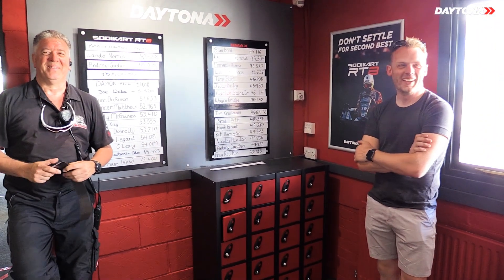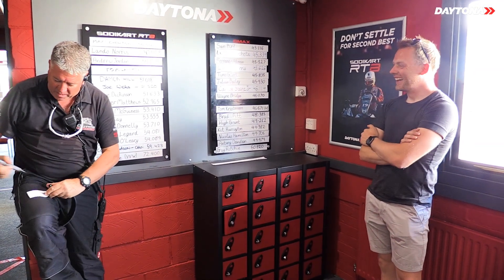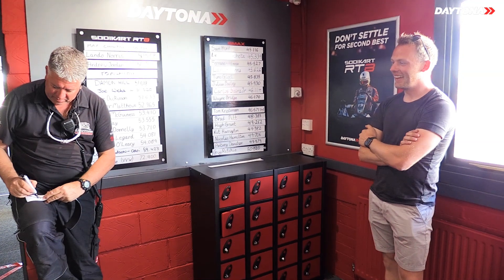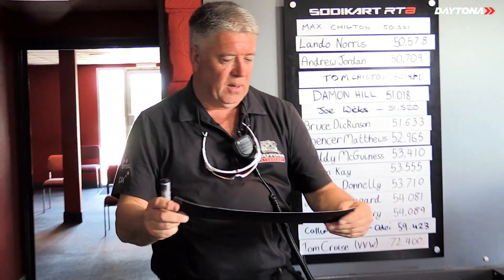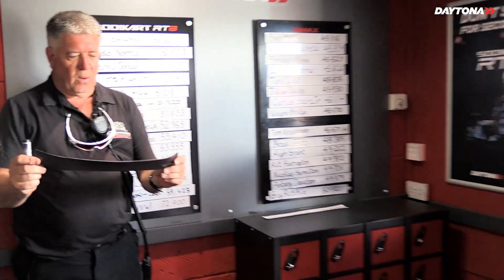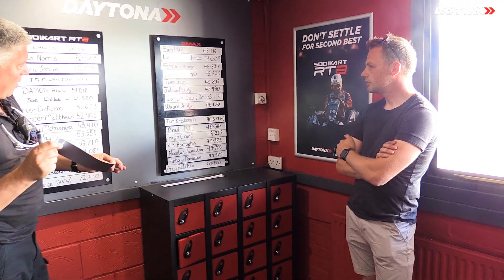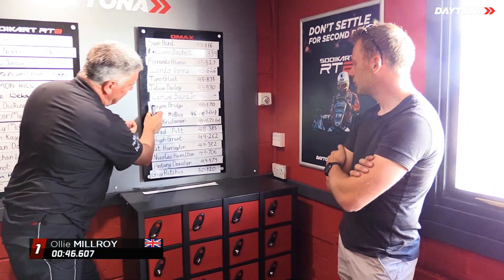The karts have also been in lockdown for two and a half months. The lap time is marked up on the board — G for green track and L for locked-down karts. On the green track today in the Daytona D-Max, Oli's lap of the GP circuit was 46.607 seconds.